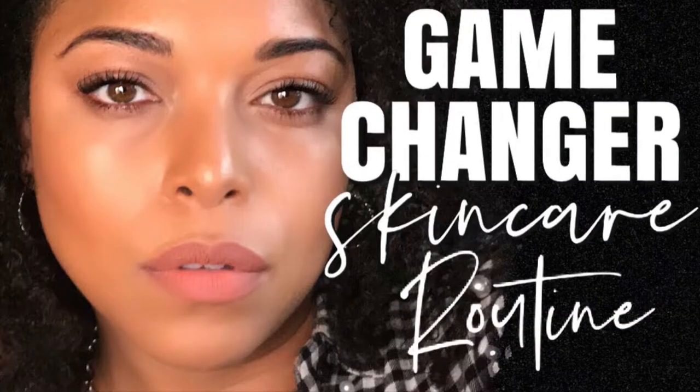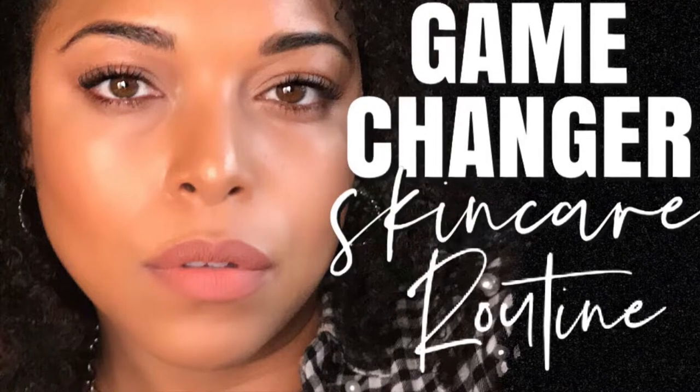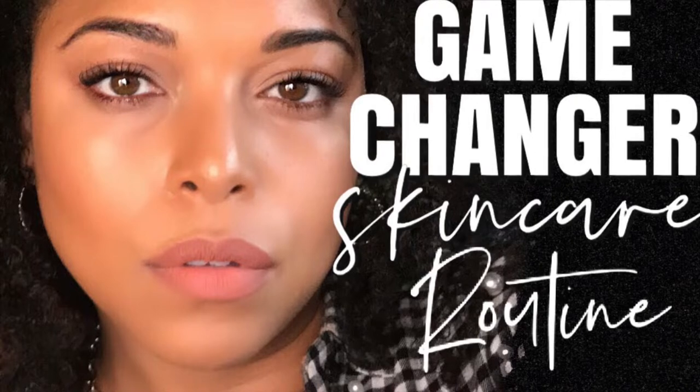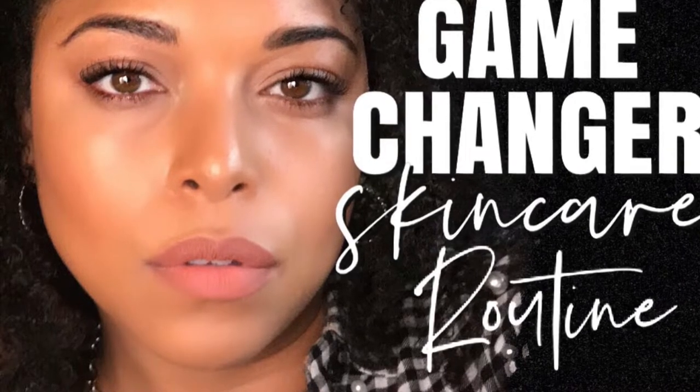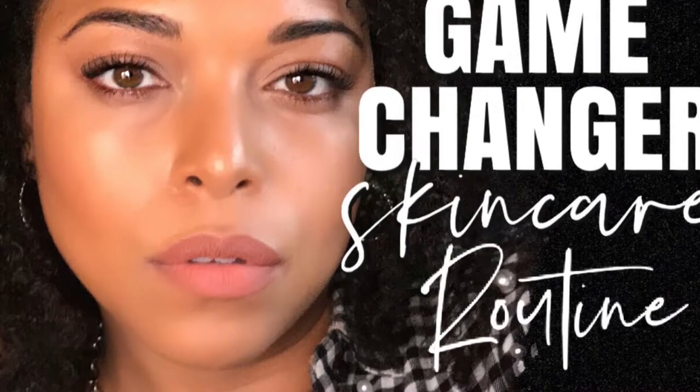Hey guys, welcome back for another video. It's your girl Melissa Q and we are talking all things skincare. I feel like the best compliment that anyone could ever give you is to tell you, even when you're wearing makeup, that your skin is beautiful. I would rather have someone say 'girl, your skin is so flawless' — I've gotten that a lot, and I definitely believe it's because of my skincare routine.